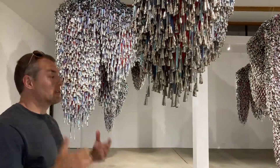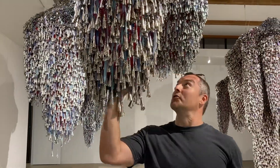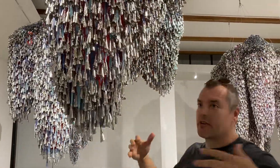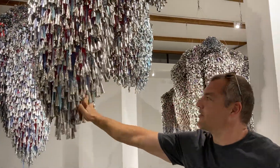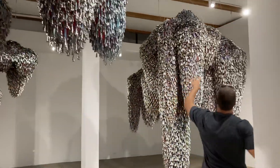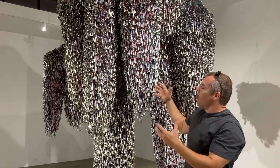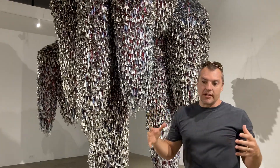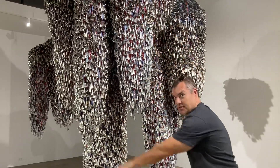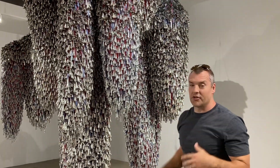Marie Watt is a Seneca artist, and one of the inspirations for the Jingle Clouds. It's great that you can touch these pieces — they move, so they're kinetic in a sense, to the feel of the sound. Take a look at this largest one especially, and this recalls the Seneca creation story of Sky Woman descending from Sky World down towards Earth.